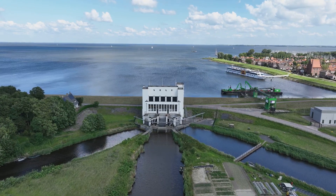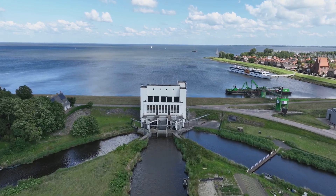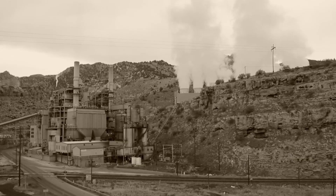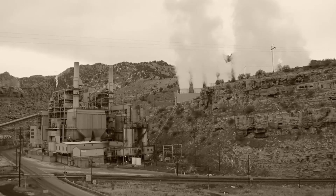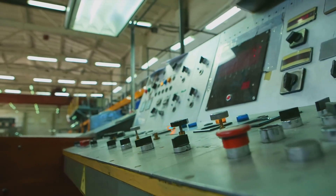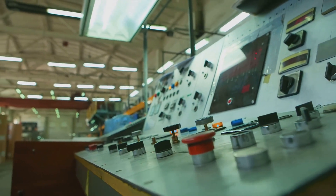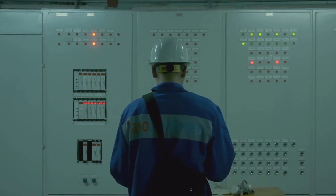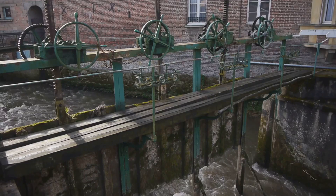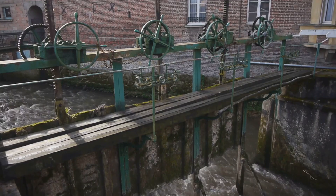What makes the Wudegemal truly remarkable is not just its scale, but its precision and efficiency. The entire operation, from the feeding of coal into the boilers to the regulation of steam pressure, is a delicate balancing act. In the control room, a symphony of gauges, levers, and dials provides a constant stream of information. Skilled operators make minute adjustments to maintain optimal performance. Even today, the Wudegemal continues to operate with remarkable efficiency, a testament to the enduring quality of its construction.